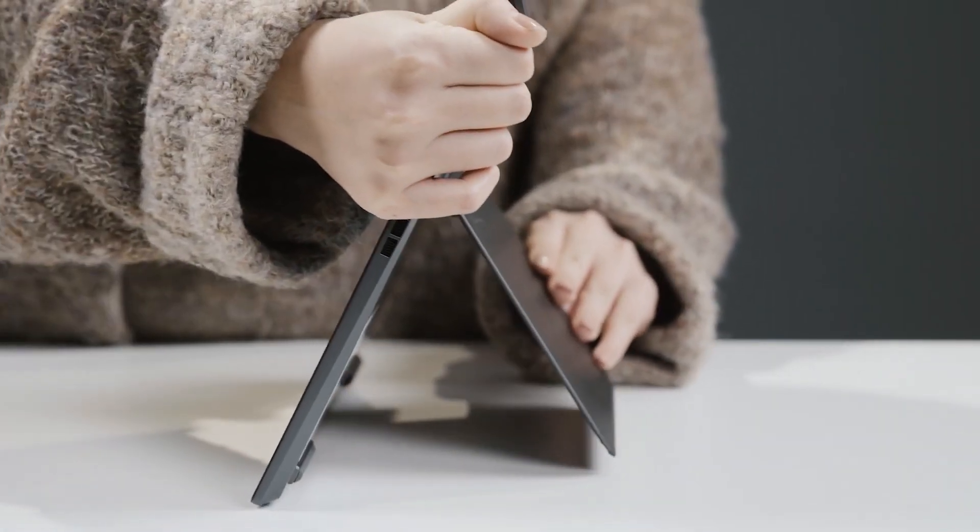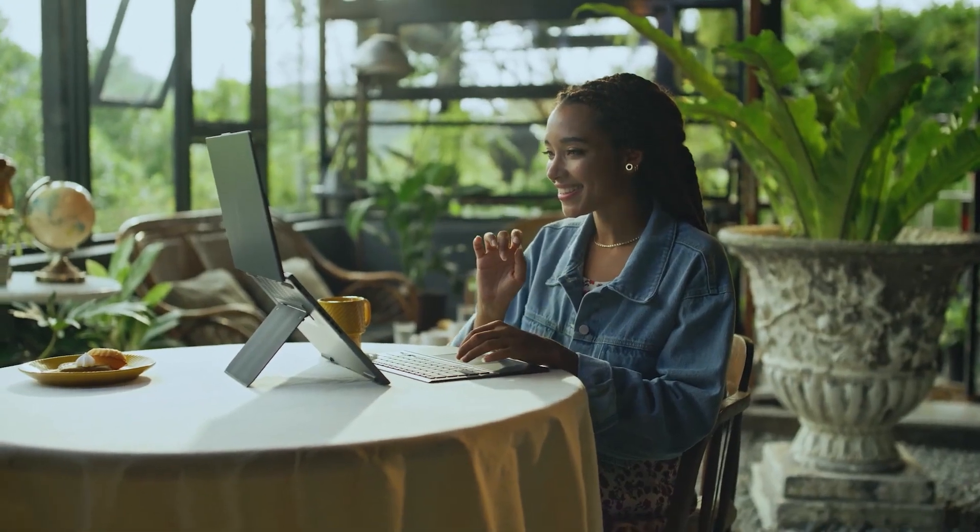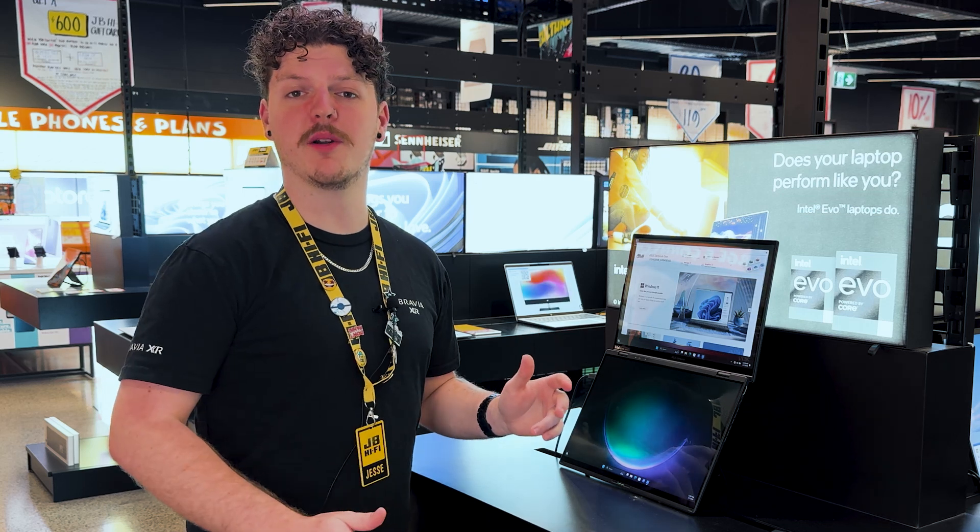The thoughtful design goes further with an integrated kickstand, raising the displays to an ergonomic angle, enhancing comfort and visibility. Organise your projects, reference materials and communications without the need to alt-tab into oblivion.